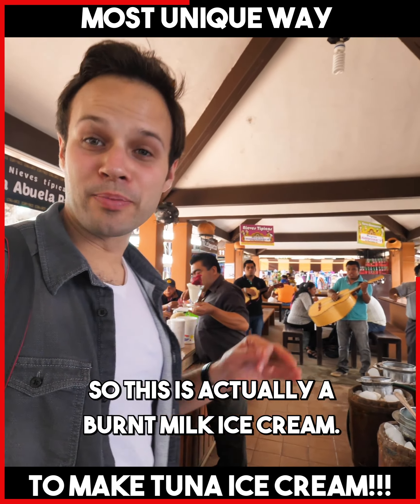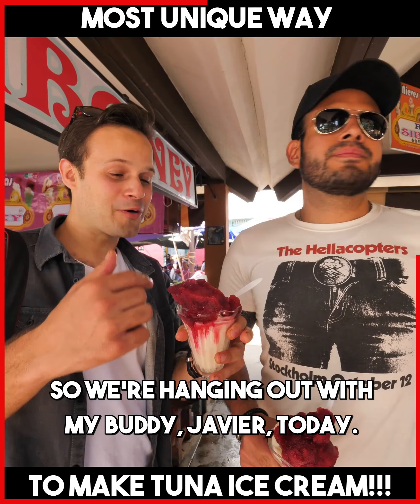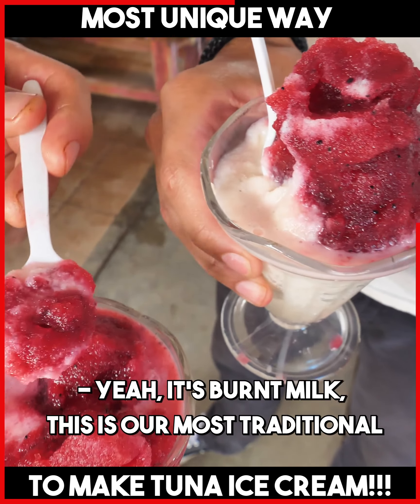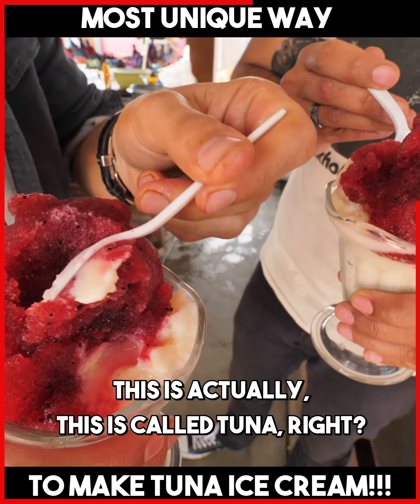So this is actually a burnt milk ice cream. Gracias. So we're hanging out with my buddy Avi today. He has brought us to the local market. This is burnt milk ice cream. It's the most traditional ice cream in Oaxaca. This is a classical dessert.